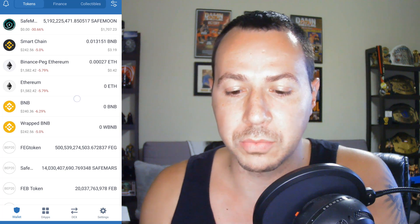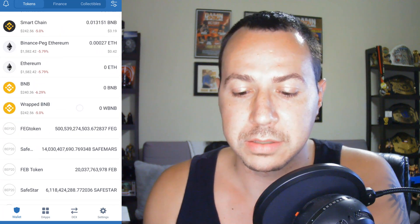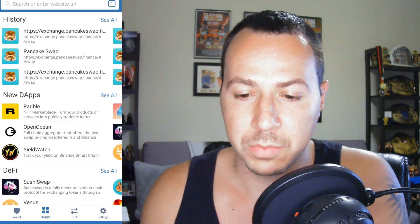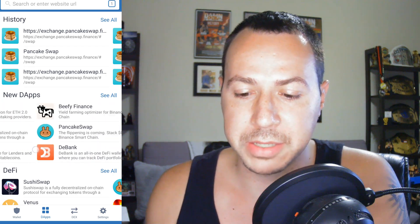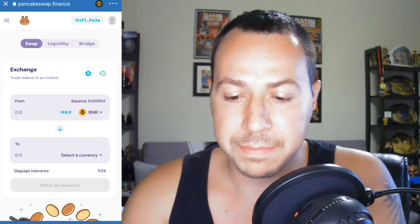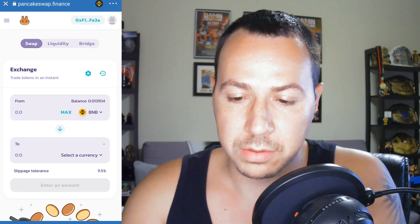We're going to go to DApps and go to PancakeSwap — it's right in my history but you can search it. Go to DApps, PancakeSwap. What you need to do is find the currency you want to swap.